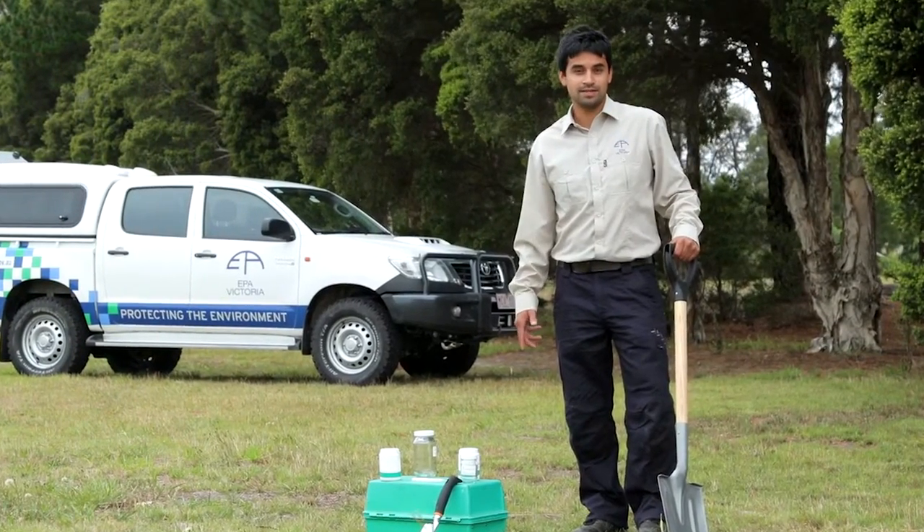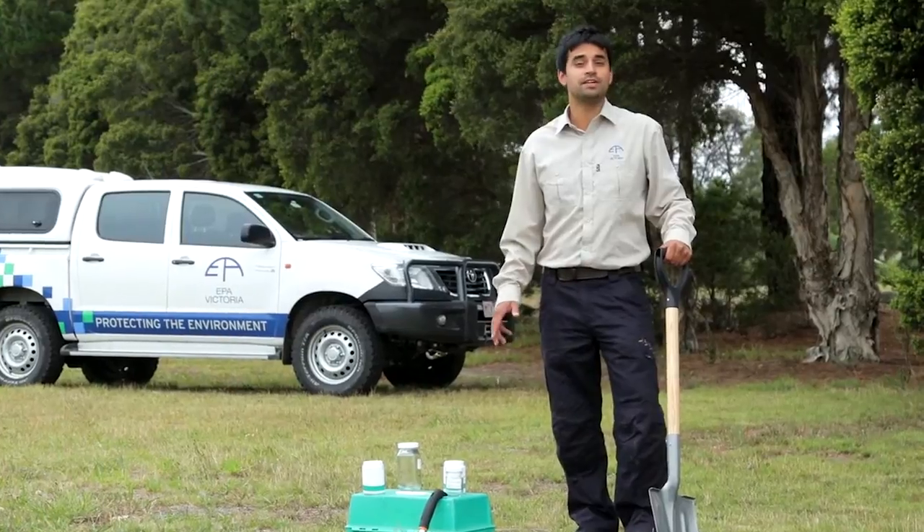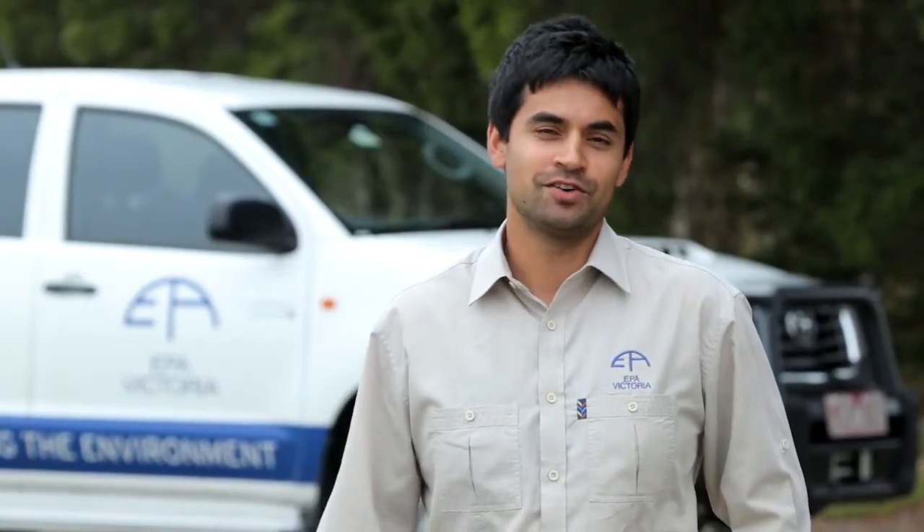Today we're going to be doing some soil sampling to see if we've got any soil pollution issues in the area. EPA scientists and authorised officers take soil samples either because the public has given us a call because they're concerned about a pollution event, or because it's part of one of our ongoing monitoring programs.